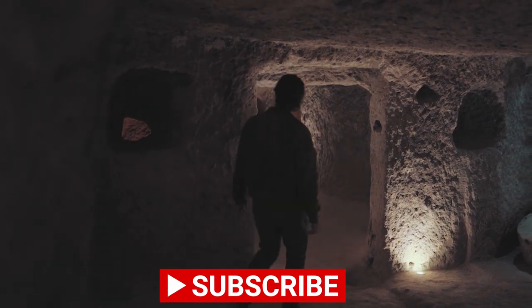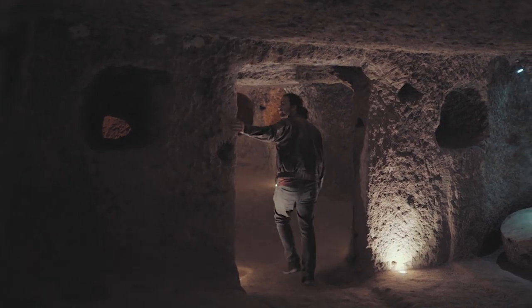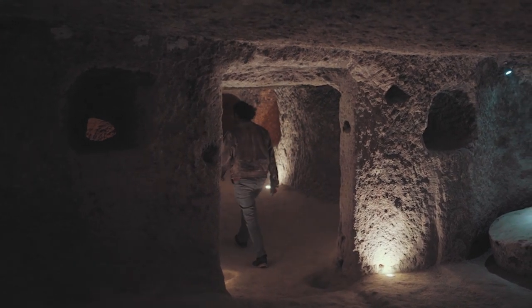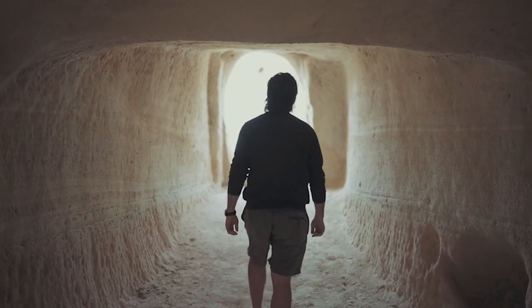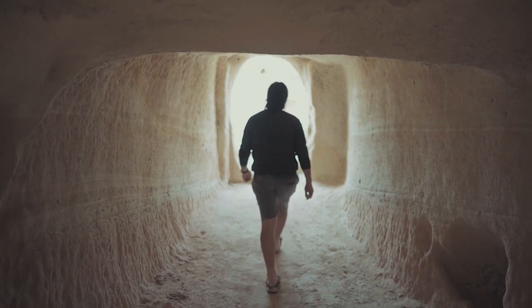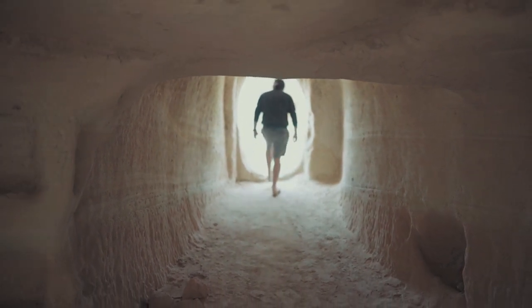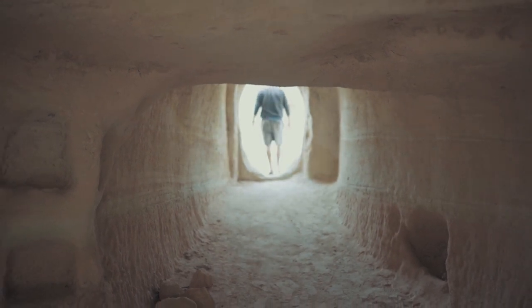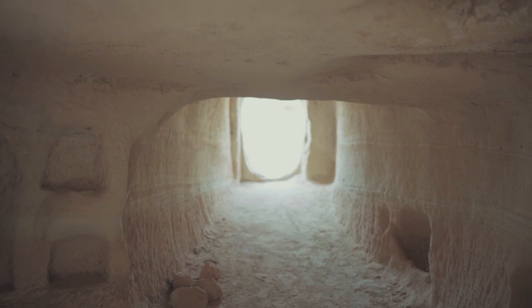These 10 ancient technologies revealed that our ancestors possessed astounding knowledge and skills that defy modern science. As we move forward in time, it's important to remember that there is still much to learn from the past, as it may hold the answers to our most intriguing questions. Thanks for watching until the end. If you haven't subscribed to the channel yet, subscribe and watch all our amazing videos.